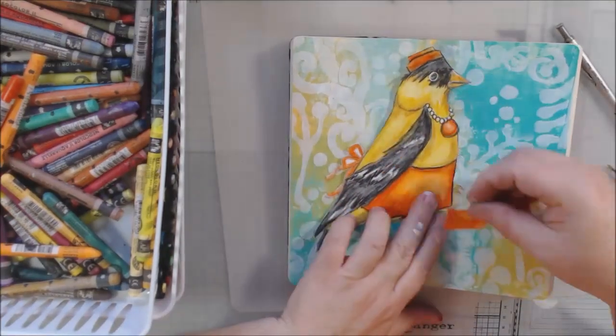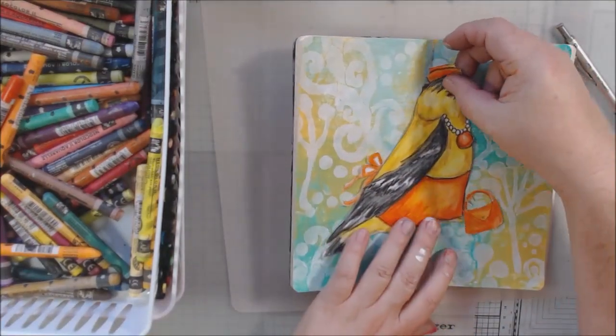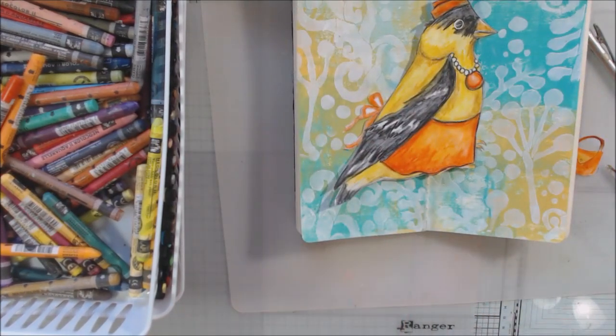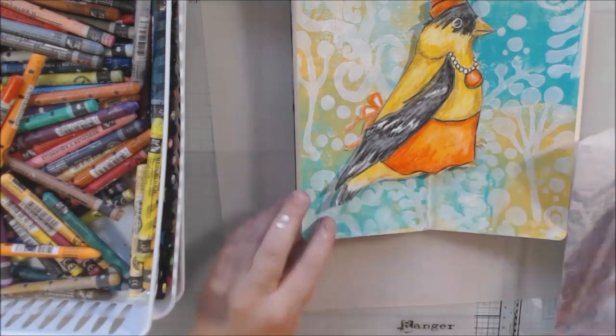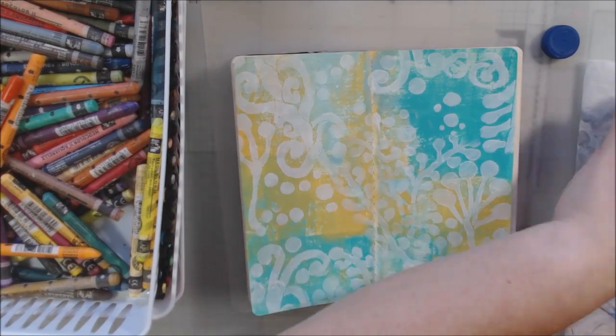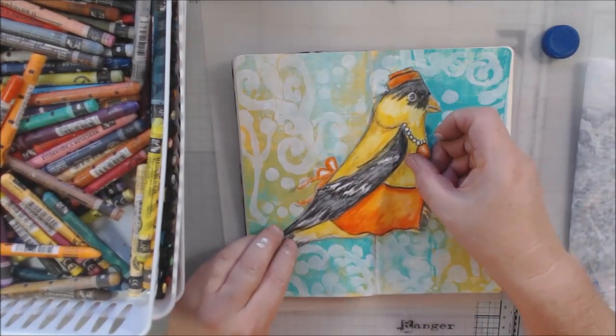I cut out everything with my sharp little scissors and I'm going to glue them to the page using my Yoohoo glue stick. This is a glue stick that seems to be working really well in my art journals.